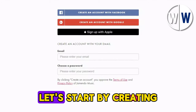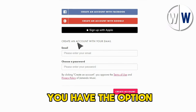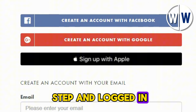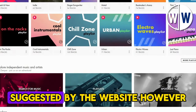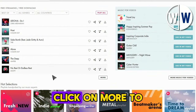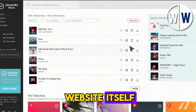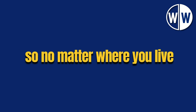Before we dive into the money-making part, let's start by creating your free account. Simply click on the Login button, then select Sign Up. You have the option to sign up using your email and password, or go for a quicker registration using your Facebook or Google account. Once you've completed that step and logged in, your account will show your name and picture. If you scroll down, you'll find some trending music tracks suggested by the website. You can download the website's application from Google Play or the Apple App Store, or simply use the website itself. This method works worldwide, so no matter where you live, you can get in on the action.